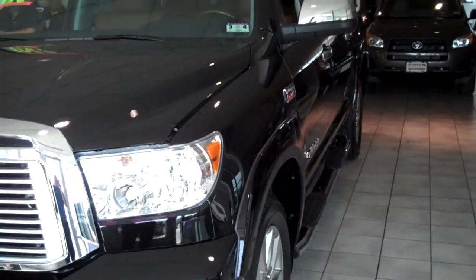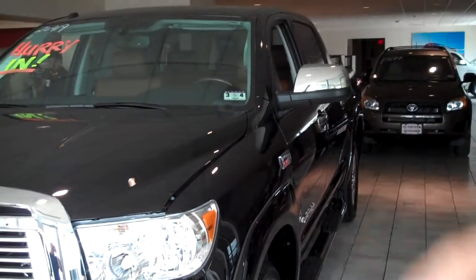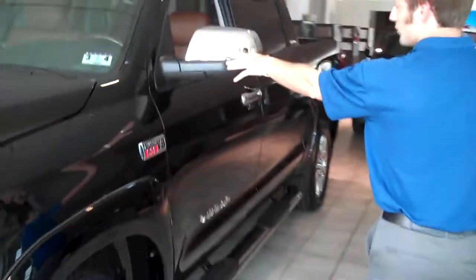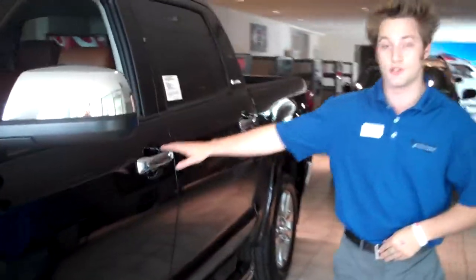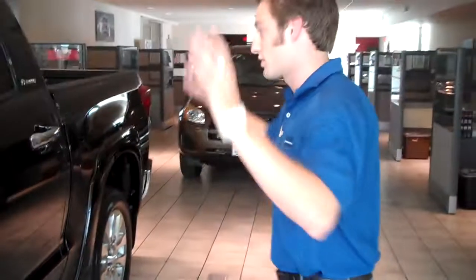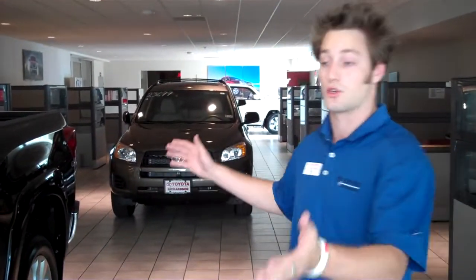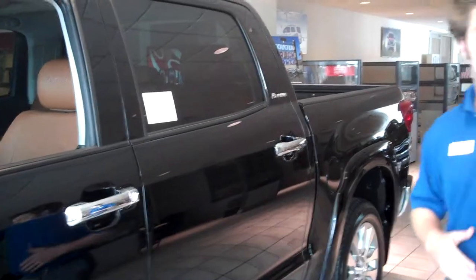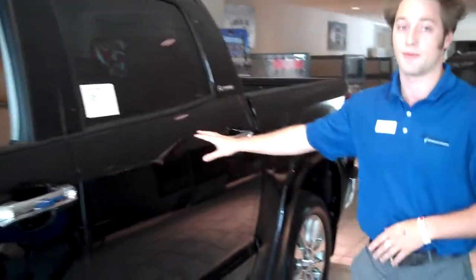This is the Platinum Tundra. This vehicle does have everything. It's totally chromed out, from chrome on the front grille, chrome on the side view mirrors, to chrome on the door handles, as well as crushed oval chrome tube steps. The vehicle exterior styling is very nice, and you're looking at our CrewMax as well. Any Platinum Tundra is going to be our CrewMax, and basically what I'm referring to is the size of the cabin.